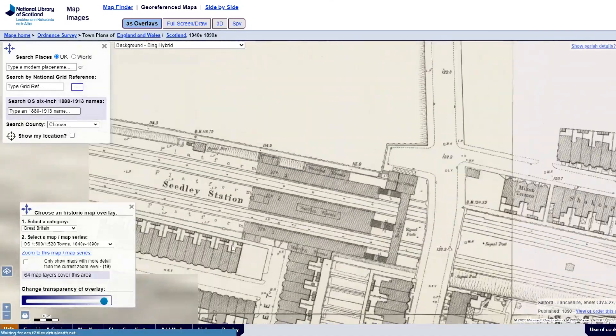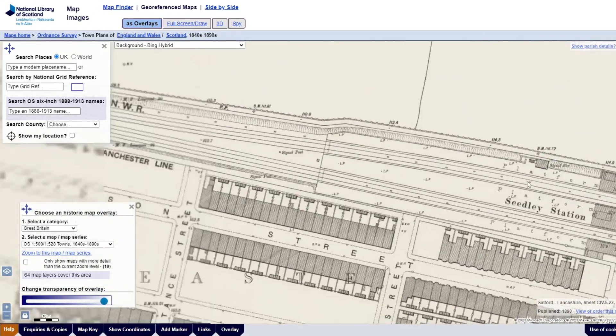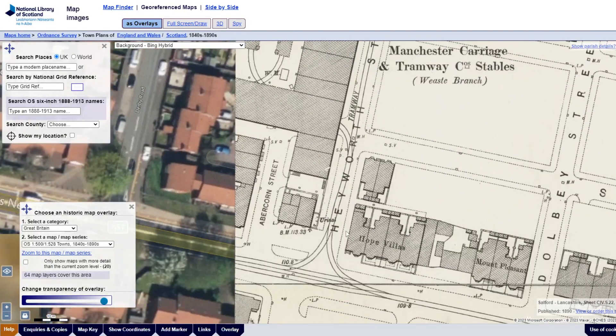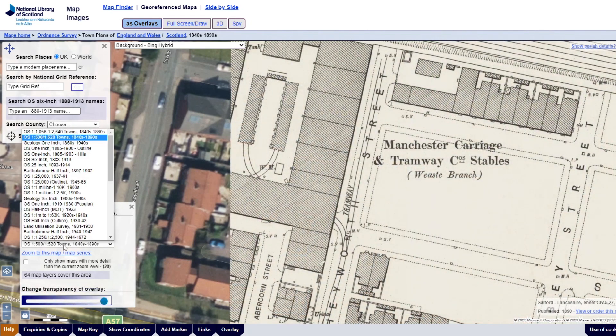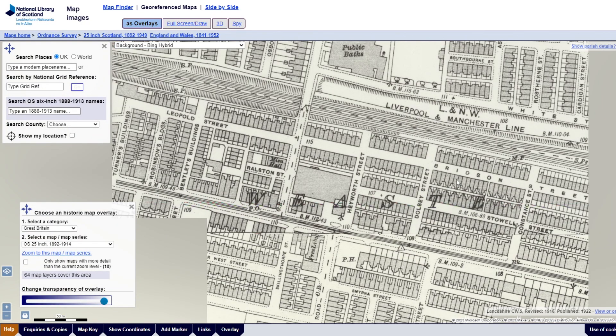Let's keep going. Seedley Station — what is that now? Nothing, that's gone. Oh look, check this out — Manchester Carriage and Tramway Company Stables. You've got the old tram network coming in here. Obviously that's the end of the old maps, nothing at all there now. Hayworth Street has retained its name though. All right, let's change our map series to the 1892 series. This is the one I'm most familiar with — and that's gone even at that point.